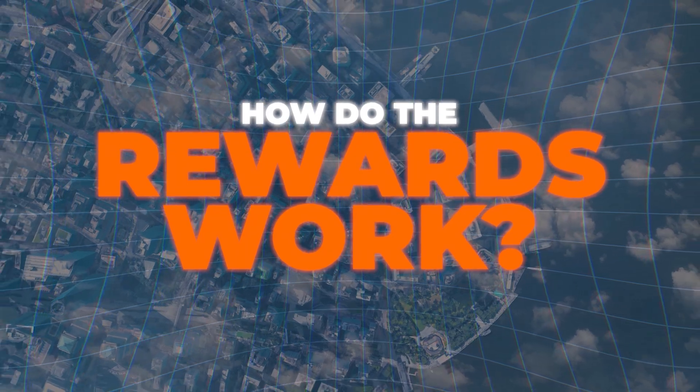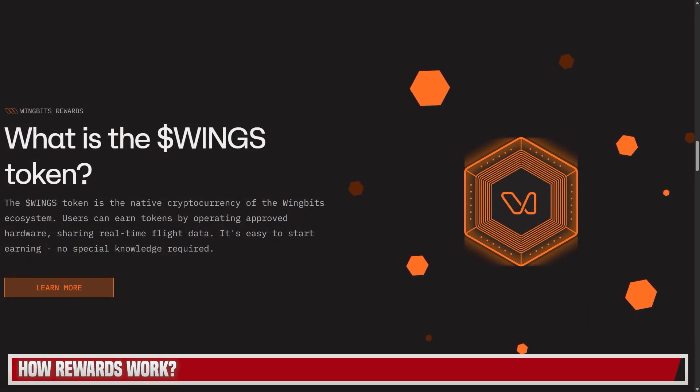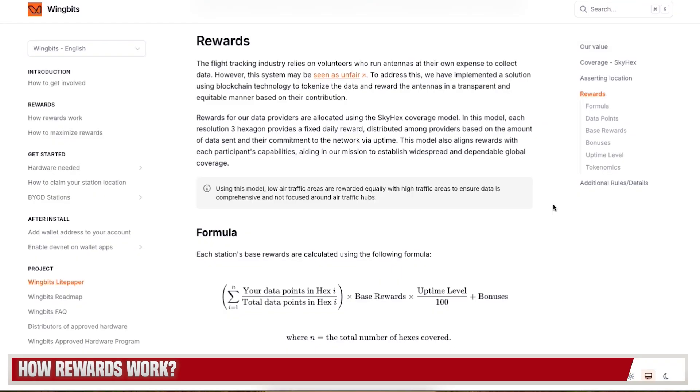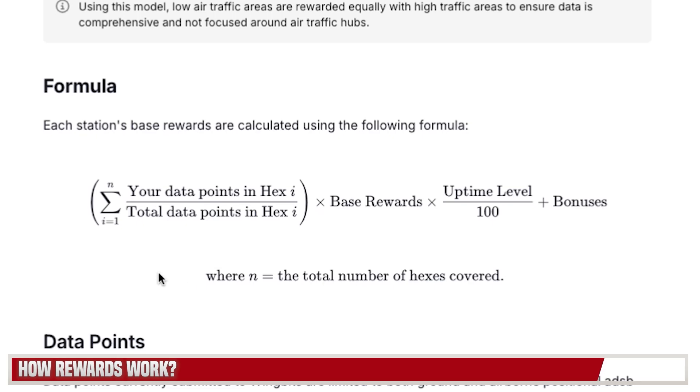So how do the rewards work for the WingBits project? As mentioned, this project does not have a listed token, so you will be earning the WINGS token until it lists — that's when you can cash out. But remember, this is how you earn the most rewards. They have a formula for how the rewards work, and I'm going to show you the map because it's the best way to go over how these rewards work.